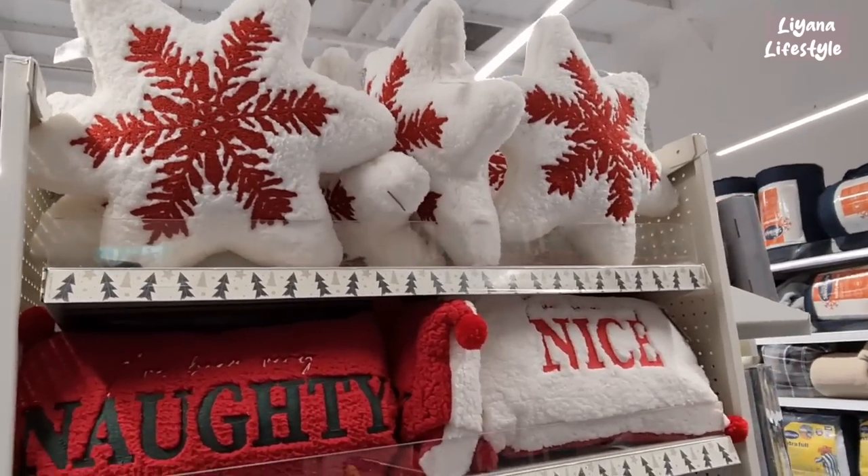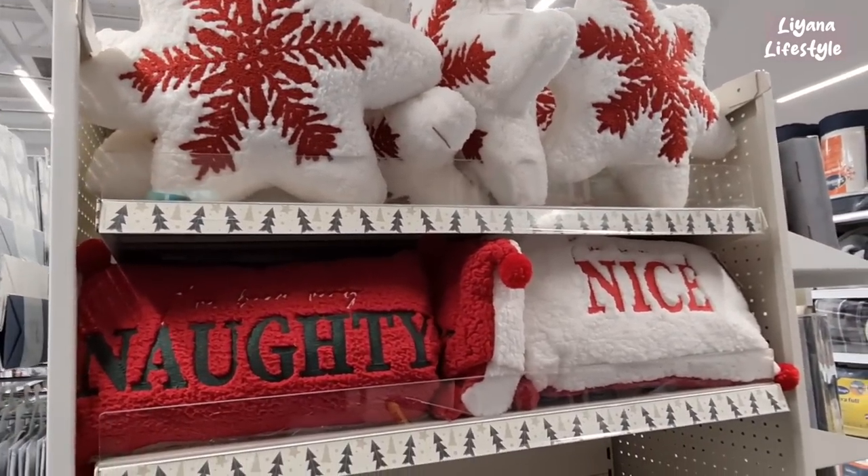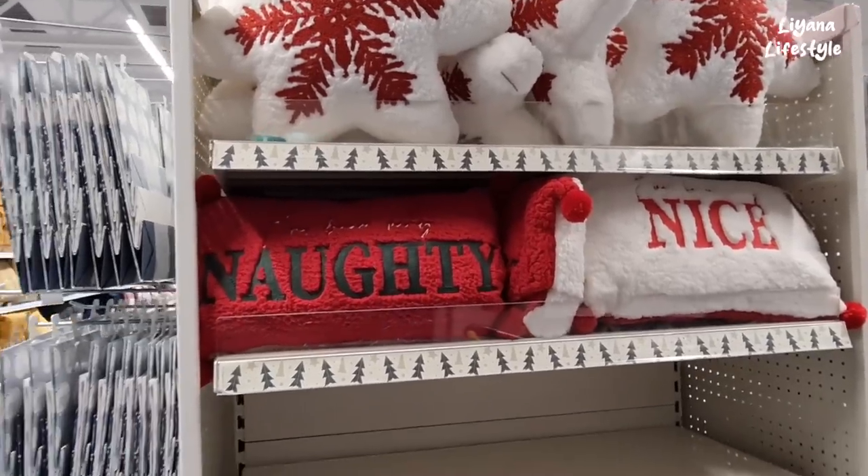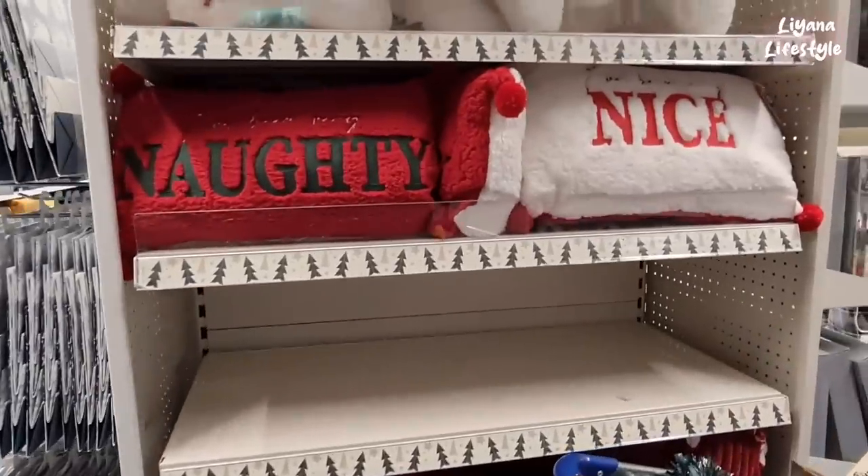Hey everyone, I'm in B&M and there's so much new in. We've come to a different branch because our branches aren't that good — there are like three branches we've tried. Up here we've got some cushions for £10.